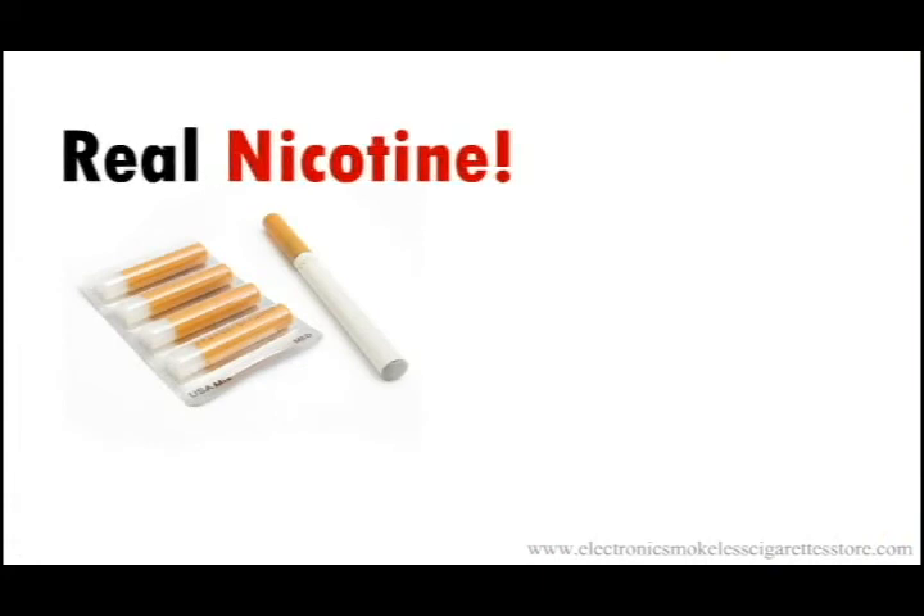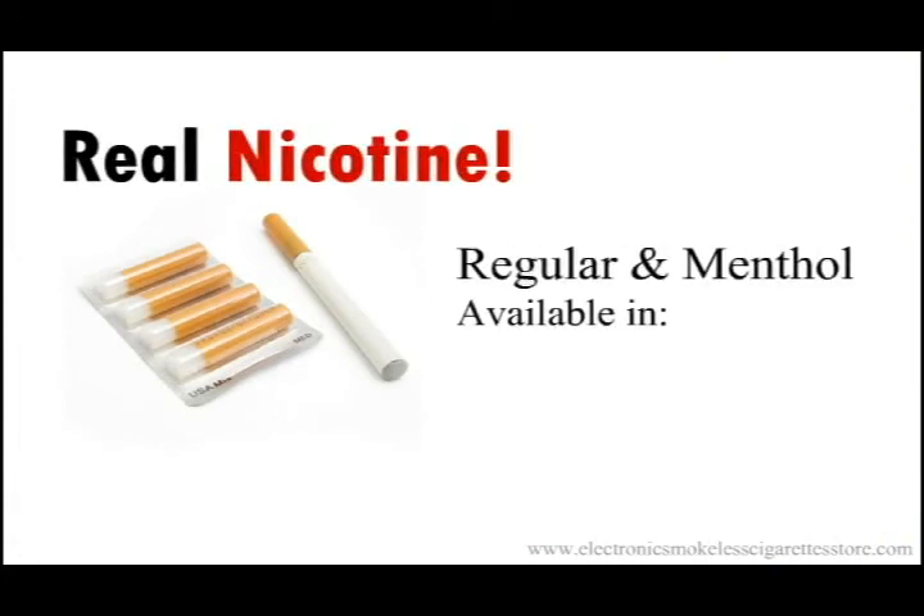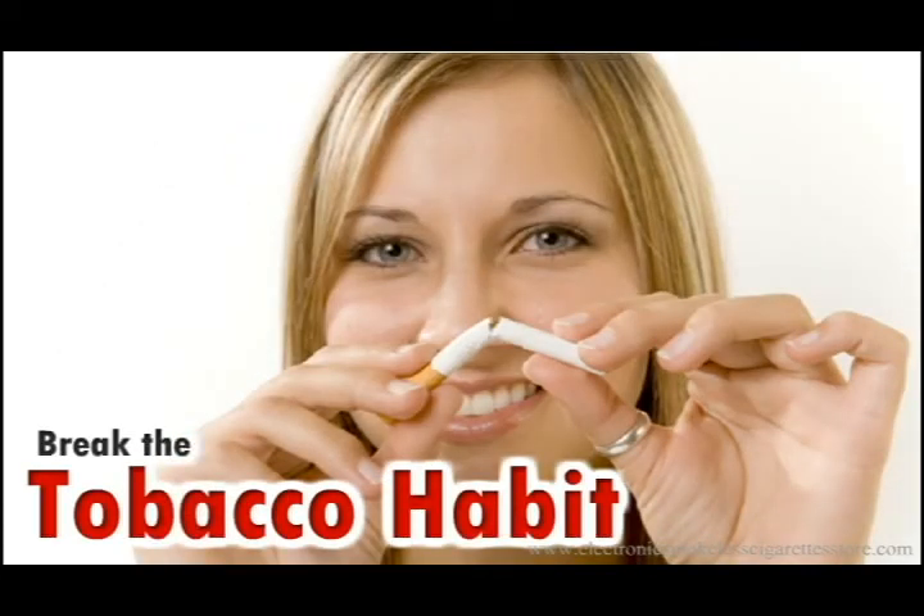Complete kits, refill cartridges, and liquid refill bottles all come in either high, medium, low, or no nicotine, as well as regular and menthol flavors. So whether you want to reduce your nicotine, eliminate nicotine, or just eliminate the burning carcinogens, the choice is yours. Save money and enjoy the freedom to smoke when and where you want.